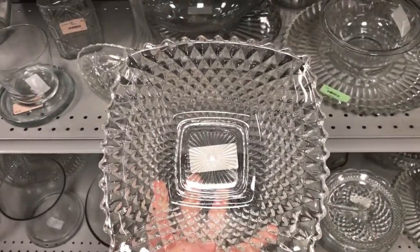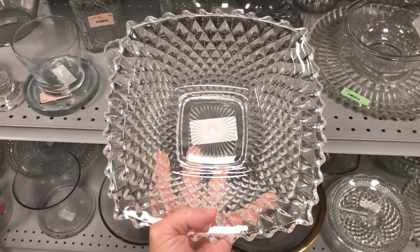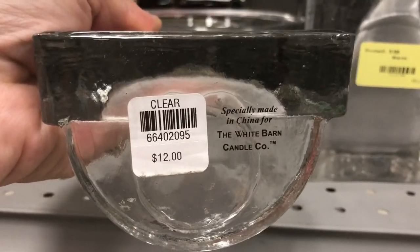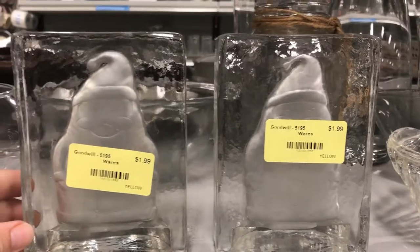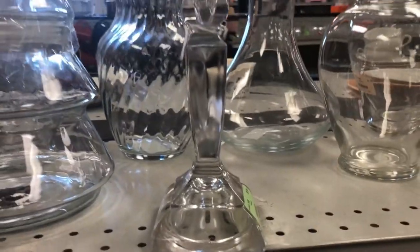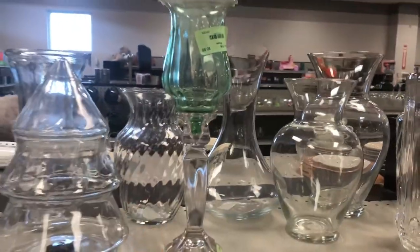My grandmother had these dishes, and a smaller version we would eat ice cream out of. This dish is definitely coming home with me today. $12 for this White Barn Candle Company Santa candle holder, and right now it is only $1.99. Take a tapered candle holder and one of these sconces, E6000 it together, and you have a beautiful candle holder.